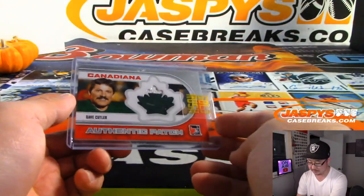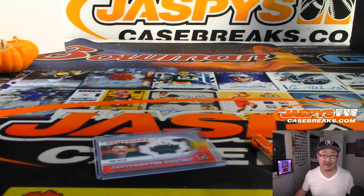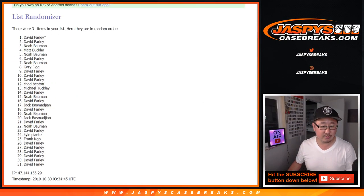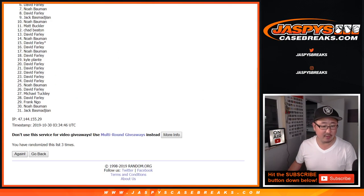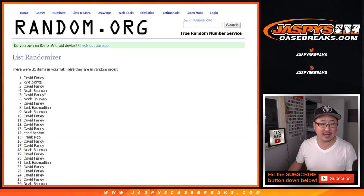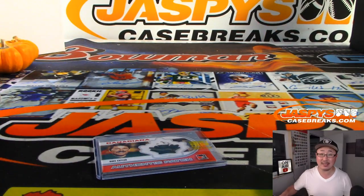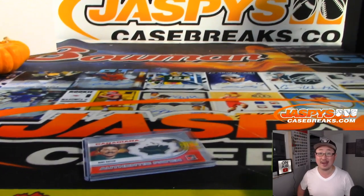Actually, you're right Sean — he spent three years with the Mighty Ducks and then three years with the Anaheim Ducks, same team — and only four seasons with Phoenix, so it's actually six with the Ducks. So sorry Coyotes, Dave — this will go to the Anaheim Ducks. Good eye, Sean. Dave Cutler — everyone has a shot at Dave. One, two, three, four, five, six and seventh and final time — and that'll go to Dave. He certainly had the odds. There you have it, everybody — Joe for JaspysCaseBreaks.com. We'll see you next time for the next break, bye bye!